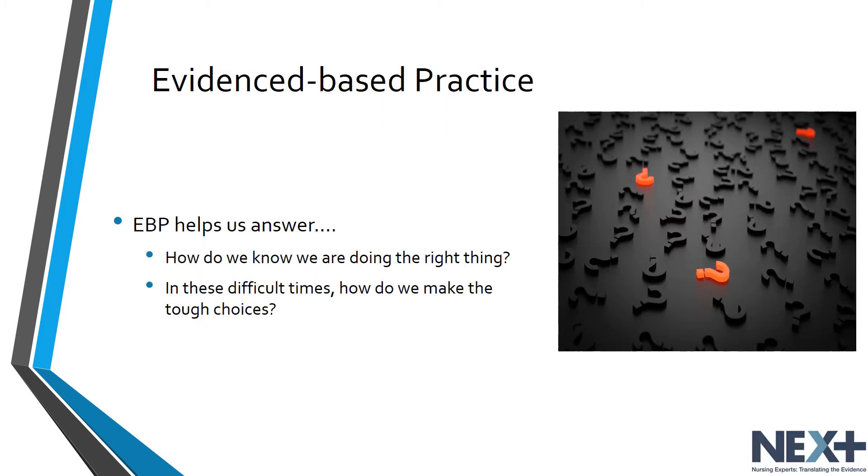Evidence-based practice helps us answer questions in our nursing practice, such as how do we know we are doing the right thing? Especially in difficult times, evidence-based practice helps us make those tough decisions and gives us the confidence to make the right choice.